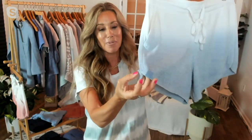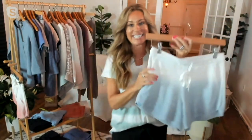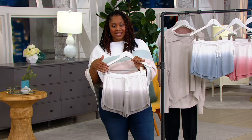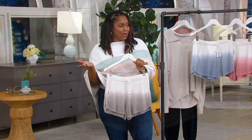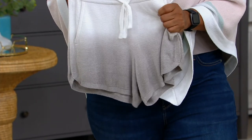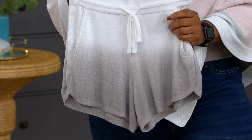Every one of our pieces has the Barefoot Dreams logo on it — that's a sign of authenticity. There are a lot of people out there who try to imitate us, but there's only one of us. There's no duplicating this — it's really, really soft, cozy, and buttery. Just a fun short for the summer.